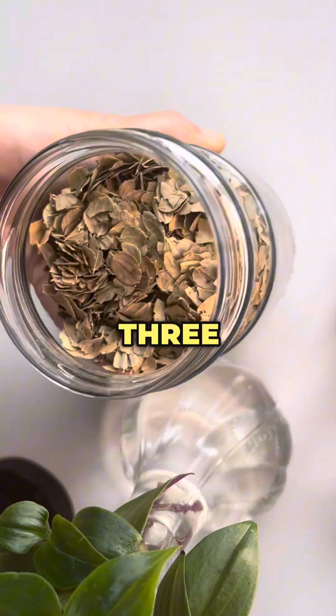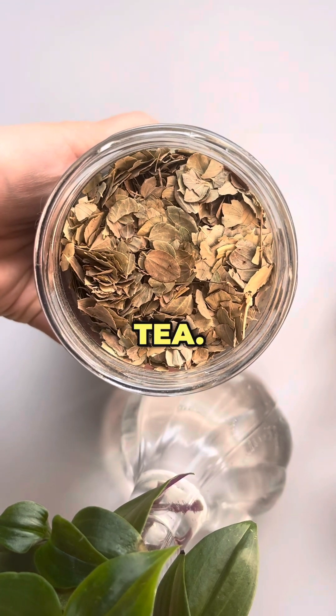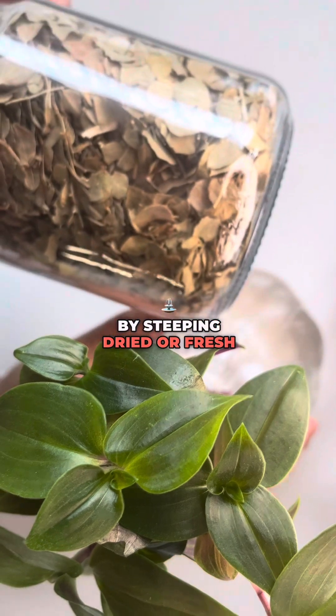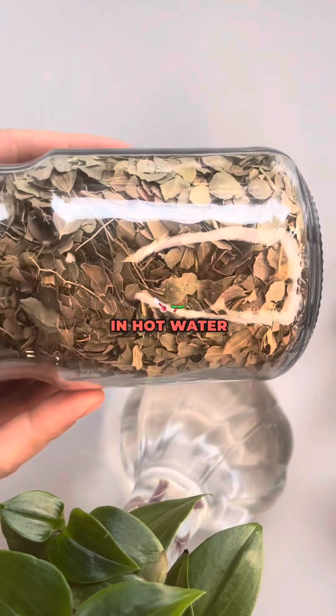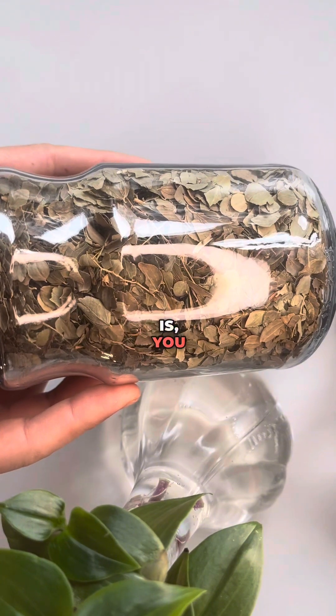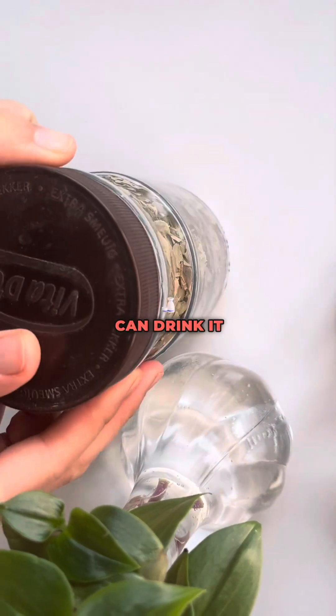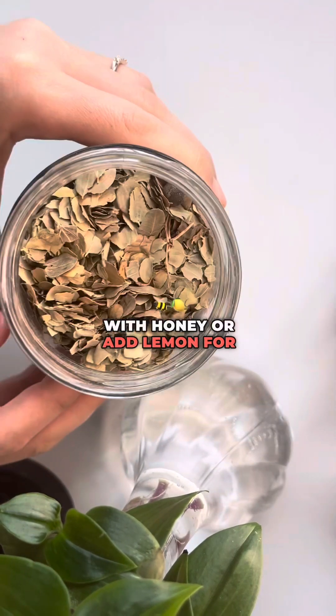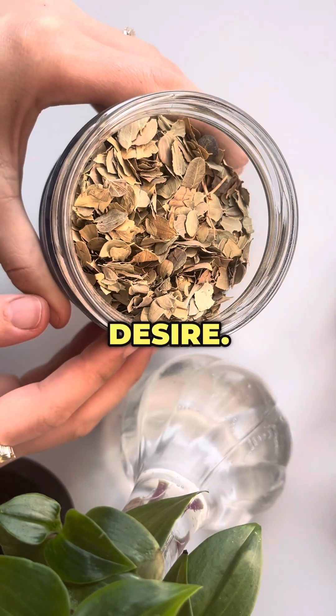There are three ways to use loat leaves. The first is as tea. You can prepare loat leaf tea by steeping dried or fresh loat leaves in hot water for several minutes, then strain the leaves and drink. You can drink it warm or chilled. You can also sweeten the tea with honey or add lemon for flavor if you desire.